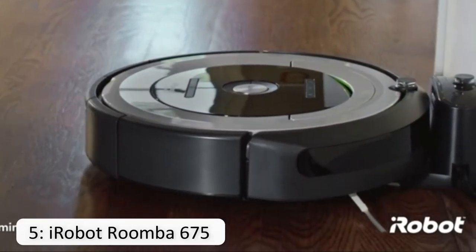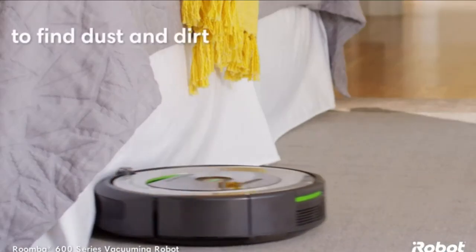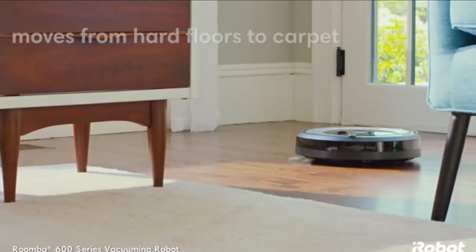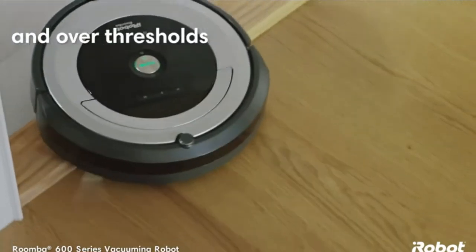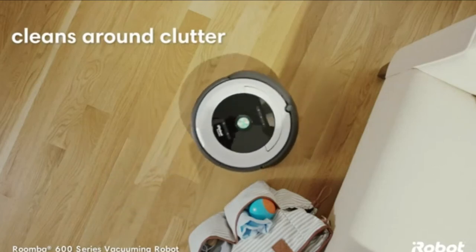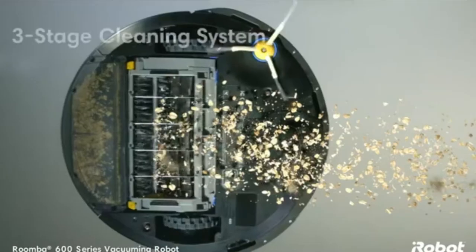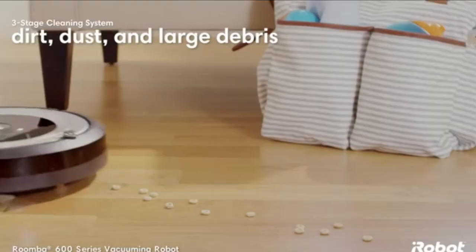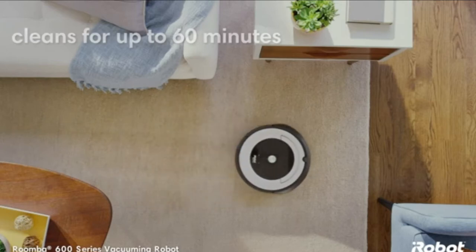At number 5 is the iRobot Roomba 675. The Roomba 675 is iRobot's least expensive robot vacuum with Wi-Fi connectivity, giving you app control, scheduling, and voice support in addition to excellent cleaning capabilities. It is 13 inches in diameter and 3.7 inches in height. It's one of the tallest robot vacuums we've tested, but it can still slip under most furniture. If you're looking for a super low-profile model, check out the 2.8-inch Eufy RoboVac 11s or the 2.9-inch Eufy RoboVac 30C. If you're new to robot vacuums and want one of the most trusted names in the space, the Roomba 675 is a solid choice.